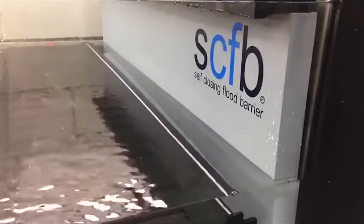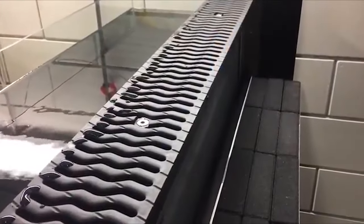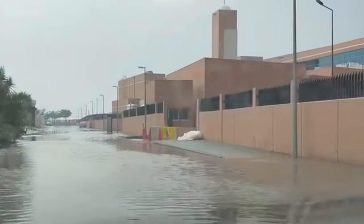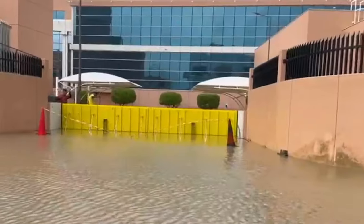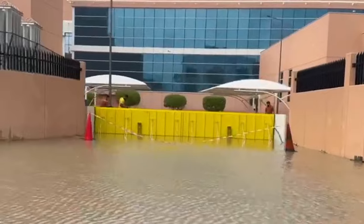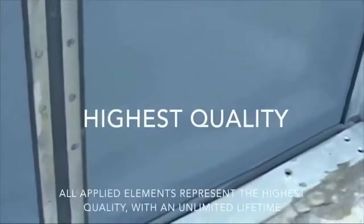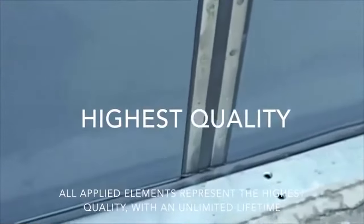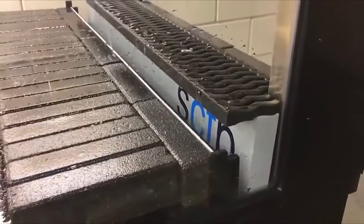This prevents water from entering buildings or public spaces, saving lives and preventing significant property damage. The automatic water barrier is designed to be placed at strategic locations such as entrances, underground parking lots or near rivers or coastlines. It can withstand high water pressure and can be easily activated or deactivated. The model has a starting price of $1,200.